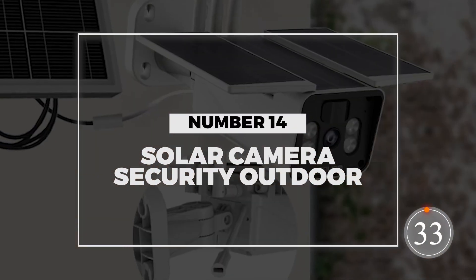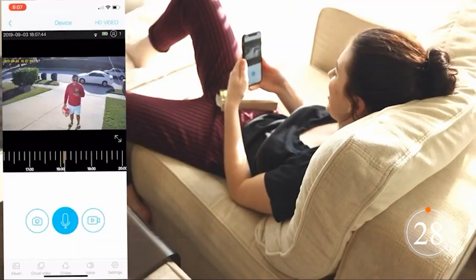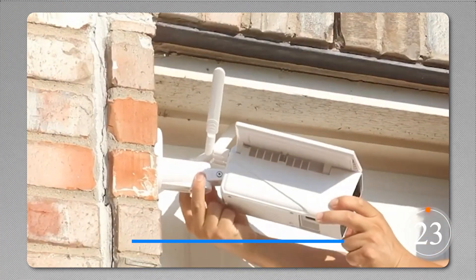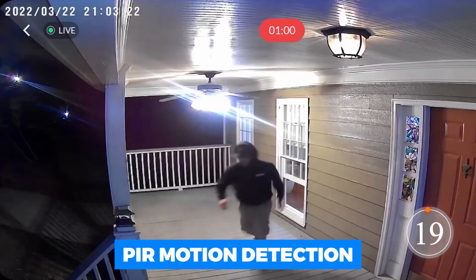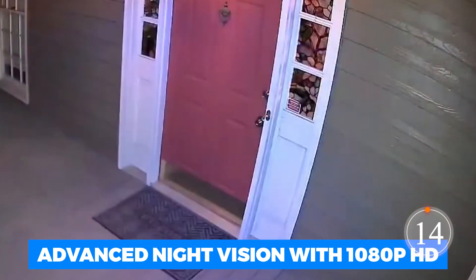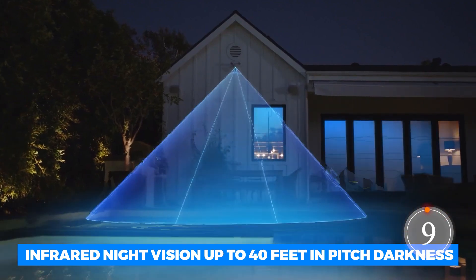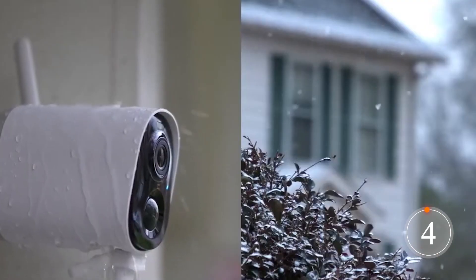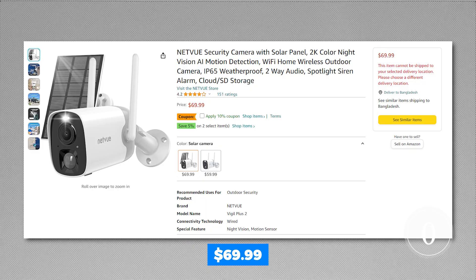Number 14: Solar Camera Security Outdoor. Then we have the NetView Security Camera with Solar Panel, a powerful outdoor security device with a 9600 mAh battery and solar panel that gives you continuous usage for up to 8 months. It features PIR motion detection, high-power speakers, and advanced night vision with 1080p HD color and infrared night vision up to 40 feet in pitch darkness. Reinforced with ABS and PC materials, it is weatherproof and ready to tackle the elements. Get it for just $69.99.